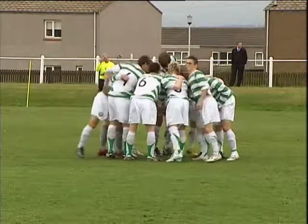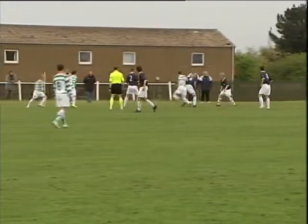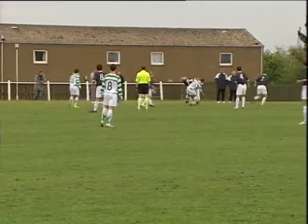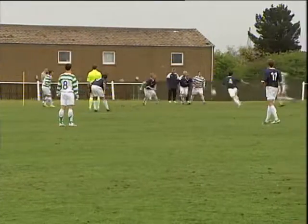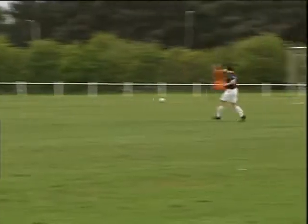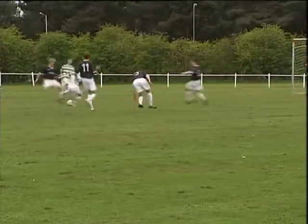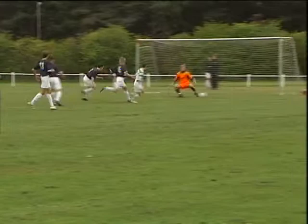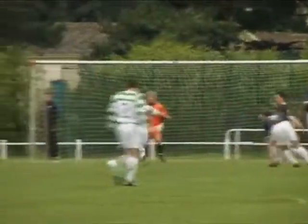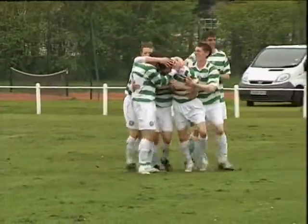With everything to play for, Celtic went into last Friday's game against Dunfermline knowing a win was a necessity to maintain the pressure on Rangers at the top of the league. Celtic started the game meaning business and from a Carlo Amonti throw-in, Celtic's front line heaped pressure on the Dunfermline defence. Goalkeeper Greg Patterson rushed his clearance, which fell to the feet of Kevin Cauley, who manoeuvred into position to fire a shot past the helpless goalkeeper. An excellent start for Celtic with only two minutes on the clock.